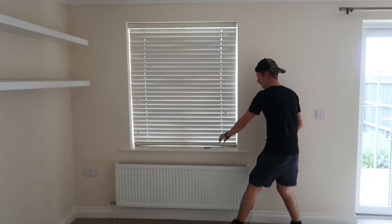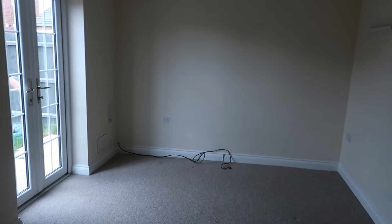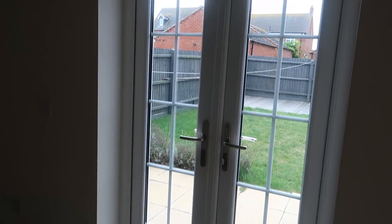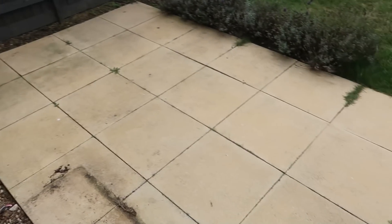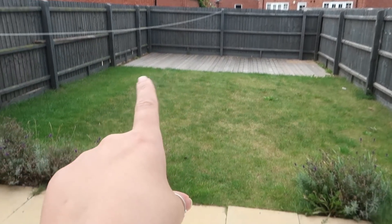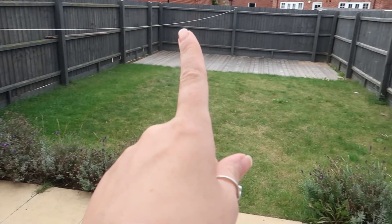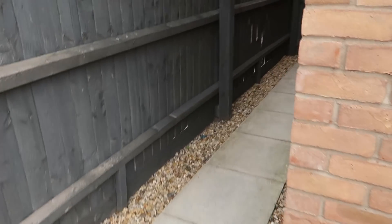Then we have got the lounge. It's all got carpet in it — a dark creamy beige carpet. Then we've got the garden. We've got quite a big patio area around here, decking right at the bottom, some lavender bushes, a nice clothes line, and down here is the passage through to the front.